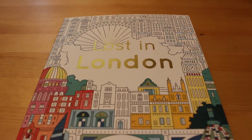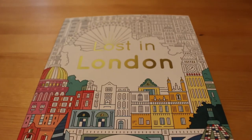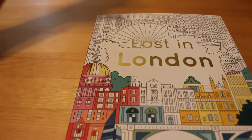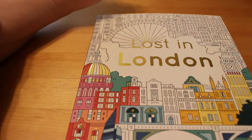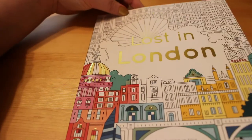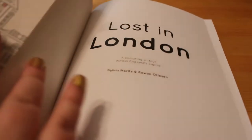Hi guys, it's Andrea. If you remember when I went to London, I picked up this Lost in London colouring book by Sylvia Moritz and Rowan Otterson. I thought I'd do a quick flip through of it just to show you what the pictures are like inside and the sort of style it is. This book is available on Amazon — just type in 'Lost in London colouring' and it'll come up.